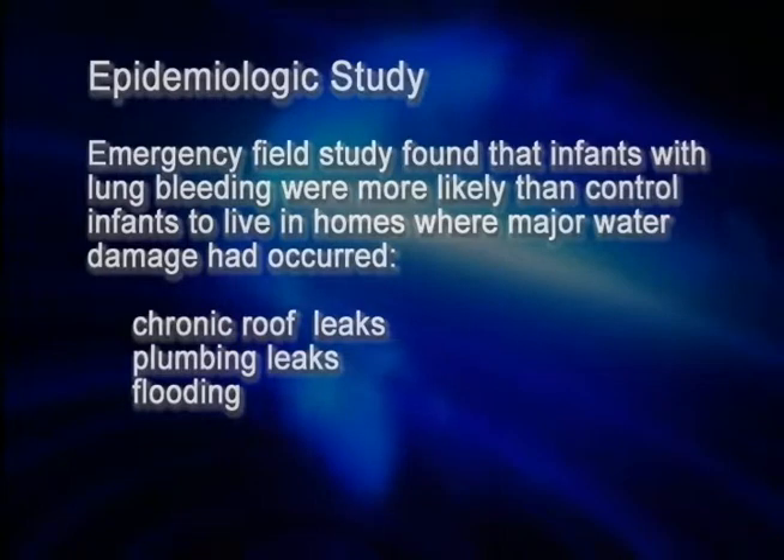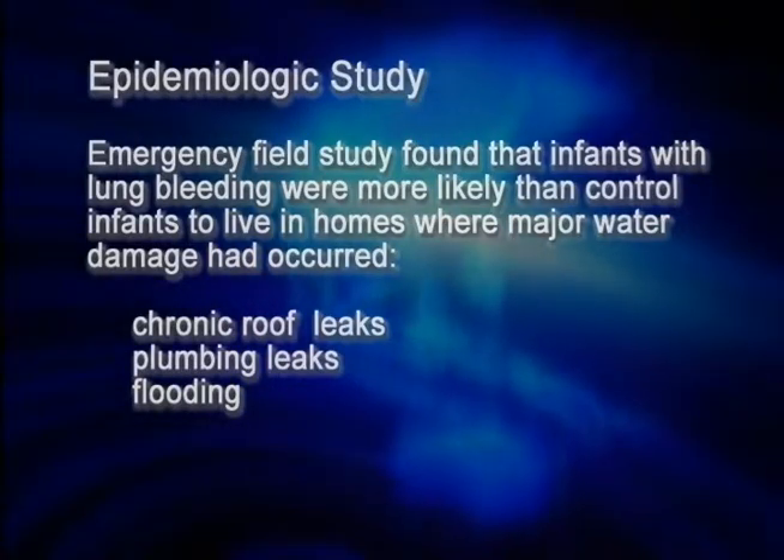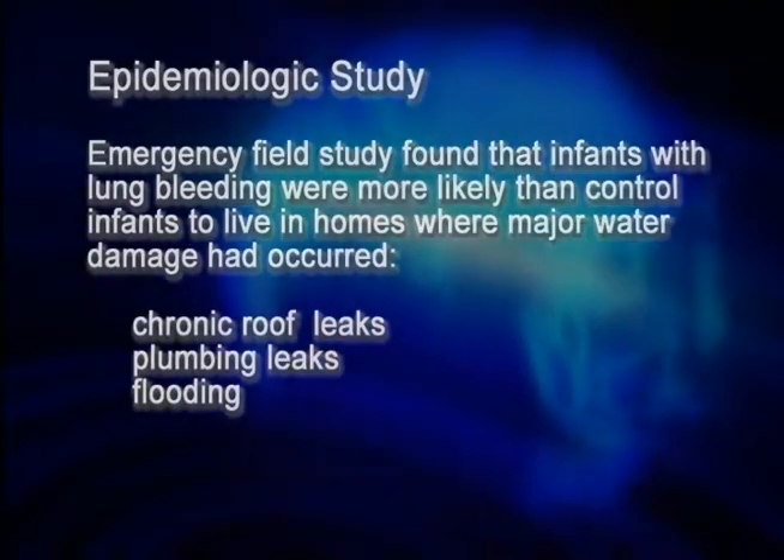The water damage could be a chronic roof leak that was never fixed, a plumbing leak, or a flood. Cleveland had just experienced what they called the 100-year flood, during which time just about everyone's basements were flooded. Because these neighborhoods were impoverished, many parents weren't able to completely remediate the damage, and damaged wood, cardboard, and paper were often left in the flooded basements.